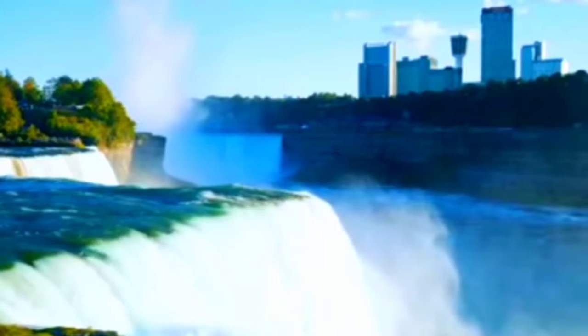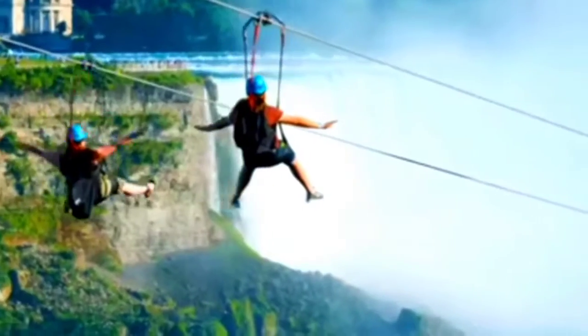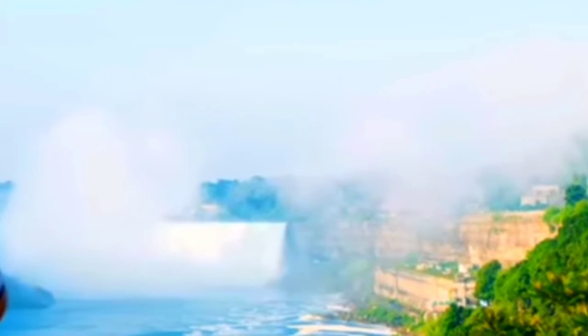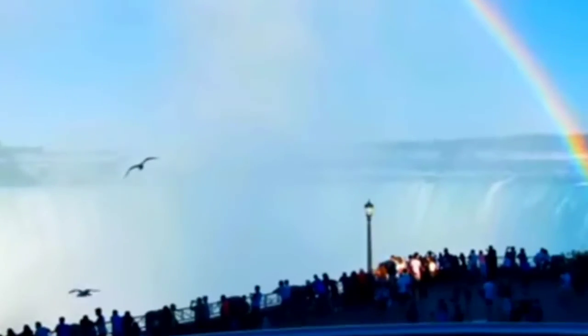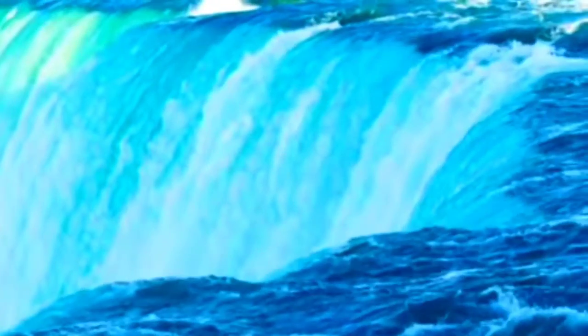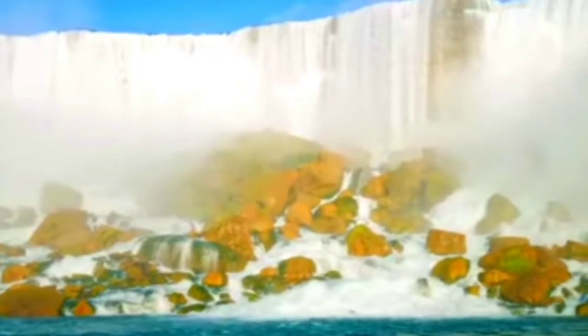Number 8: Niagara Falls. You've probably heard of Niagara Falls — it's certainly one of the most beautiful places in the world. The Niagara waterfalls are three massive waterfalls that form part of the border between Canada and the United States. The falls are right on the Niagara River between Lake Erie and Lake Ontario, and were formed at the end of the last ice age.